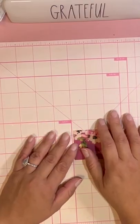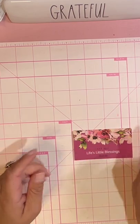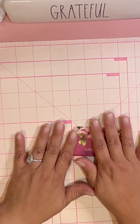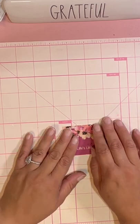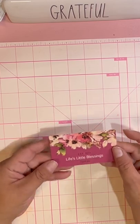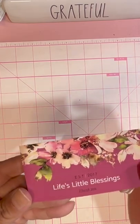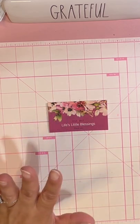Hey friends, welcome back to my channel! I'm glad that you're here. I'm coming on today just quickly to share with you a small business. The other day in one of our groups, we have a wonderful woman by the name of Danielle, and her shop is Life's Little Blessings, and she makes pens.